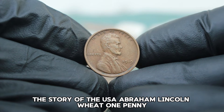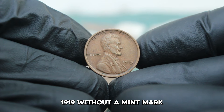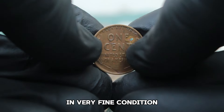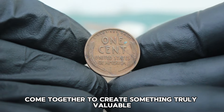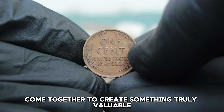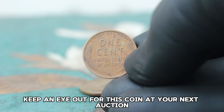The USA Abraham Lincoln Wheat one penny from 1919 without a mint mark in very fine condition is a perfect example of how history and numismatics come together to create something truly valuable. If you're a collector, keep an eye out for this coin at your next auction.